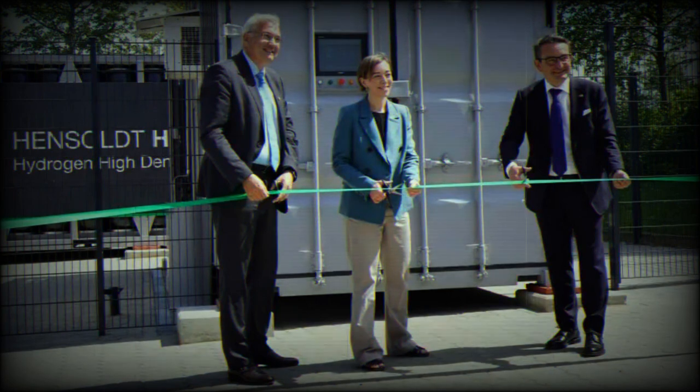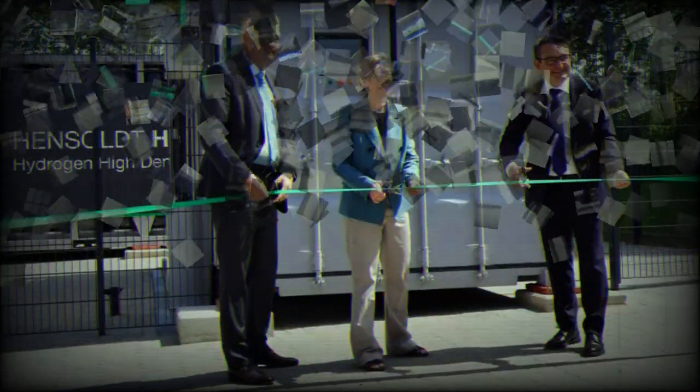The Hensoldt H2 grid is a scalable container solution for local energy generation for civil and military applications, and contributes to energy autonomy and sovereignty. The solution uses a renewable energy source as input and, thanks to an energy smart management system, uses the entire hydrogen value chain — H2 production, conditioning, storage, power delivery — in an optimized and automatic way in combination with battery storage.